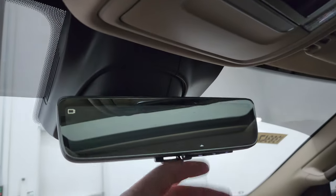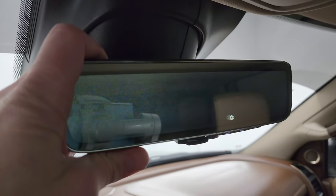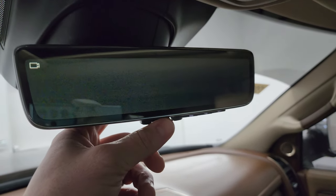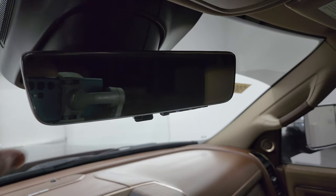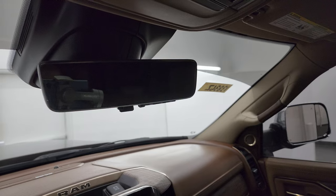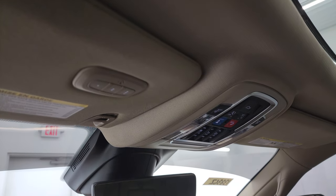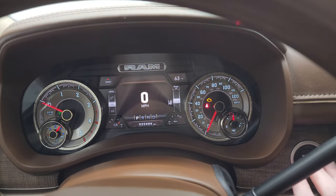Map lights, assist and SOS buttons, power drop-down tailgate and sunroof controls, and power sliding rear window controls. This one also has the rear view mirror camera — however with the cap there you can't really see anything, but it does have that feature. The rear view mirror is also auto-dimming. You get HomeLink buttons for your garage door, security systems, and lighting systems. Let's start it up and take a look under the hood.